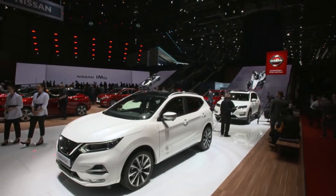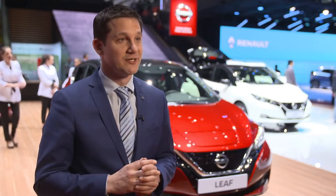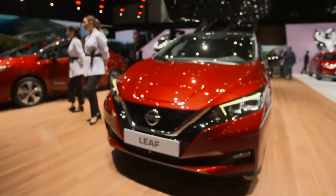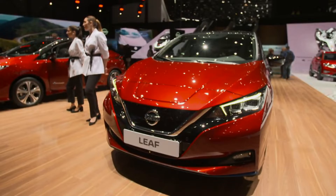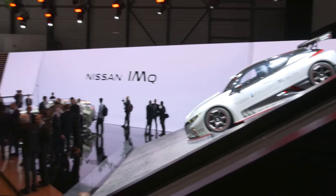If you look at Nissan Intelligent Mobility, what we're bringing out is technology across three core pillars: intelligent drive, intelligent power, and intelligent integration. Intelligent drive we've had around for a while with the ProPilot technology that we introduced on the Nissan LEAF in 2017, and now it's about expanding that across the range of vehicles.